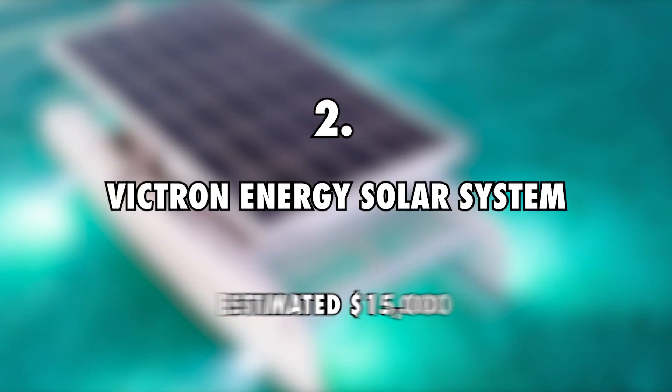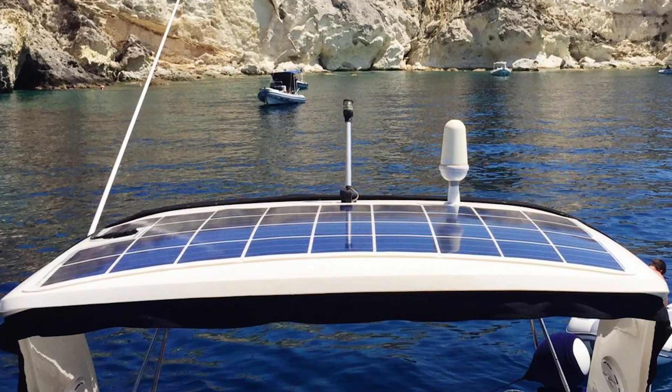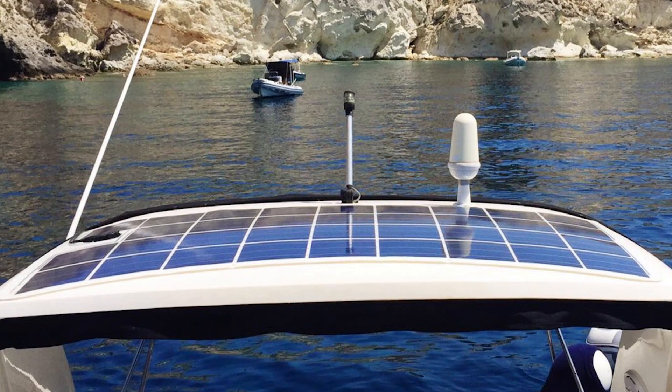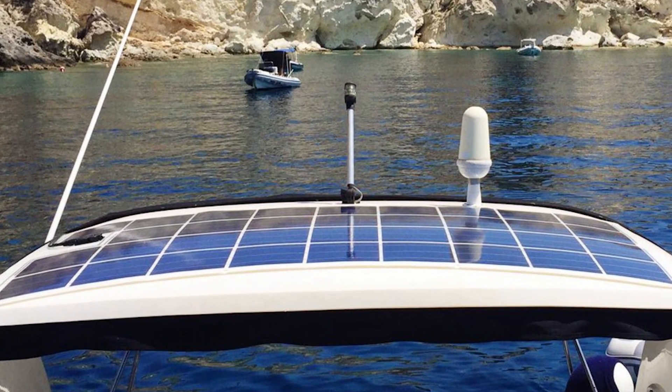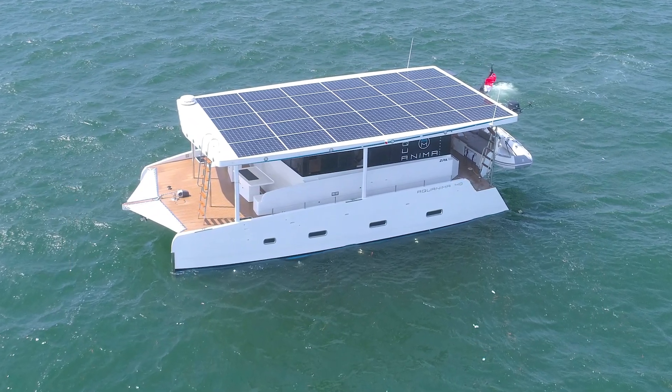Victron Energy Solar System, estimated $15,000. Yuma, the boat, has been over the last six years running purely on solar energy. While the system installed by Dan and Kika after renovating the boat was not elaborate, it has been a huge upgrade. The system is made of Victron Energy components that are incredibly efficient but they do not come cheap.